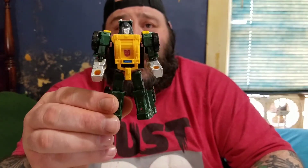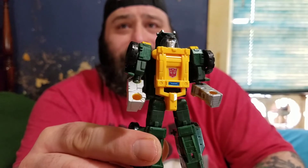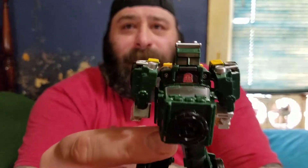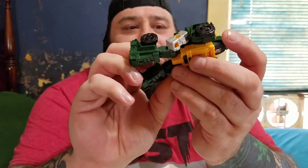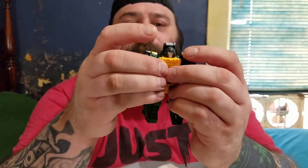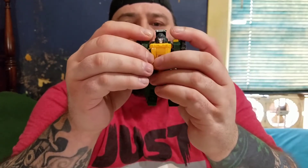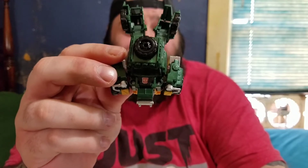If you guys haven't picked up the Power of the Primes Brawn, I highly suggest this guy — he is amazing. You'll definitely want to get a bigger Autobot symbol for the hood in his alt mode, because that original one was tiny. I was going to show how small it was before I put the sticker on, but I just decided to put it on. Seeing as how the replacement sticker is twice the size of the original — yeah, that original was small.